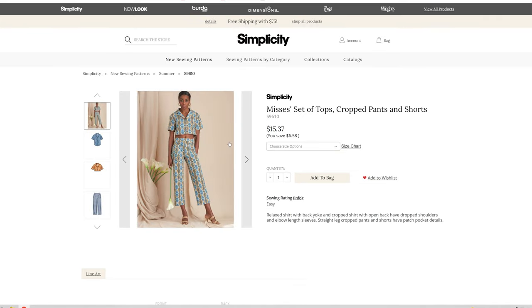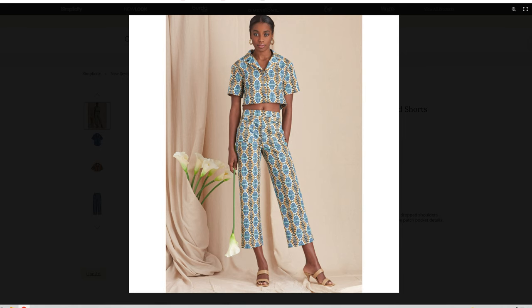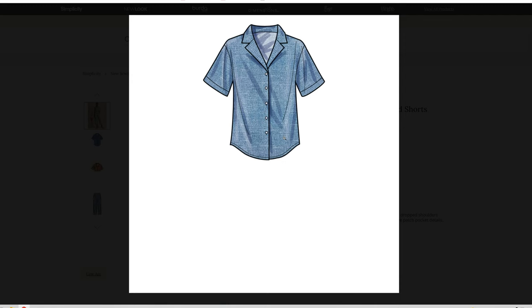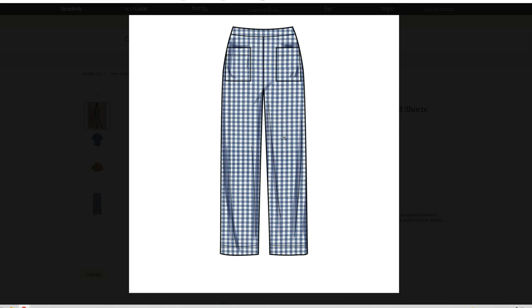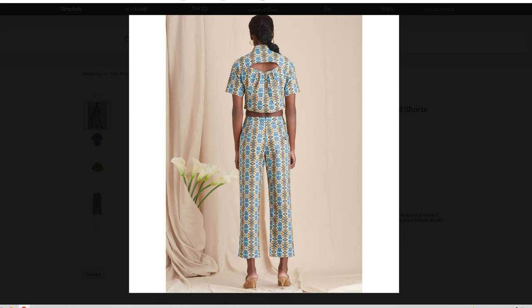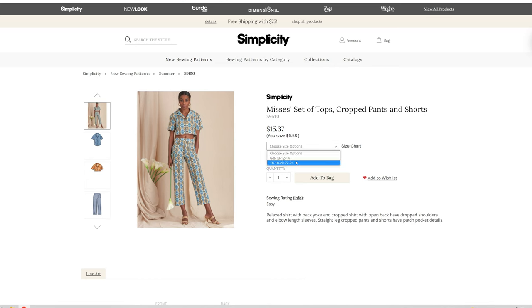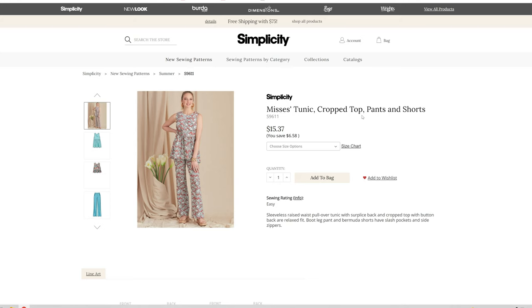Then we have the Mississette tops, crop pants, and shorts. We have this crop top and pants, but we also have a longer version of the shirt too. I can see where the patch pockets are now — they look like they are in the back, or maybe even the front. I like the shorts — that is a cute little outfit. It comes in sizes 6 through 14 and 16 through 24.